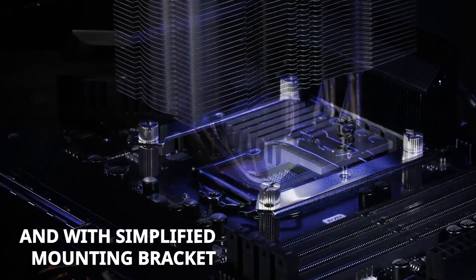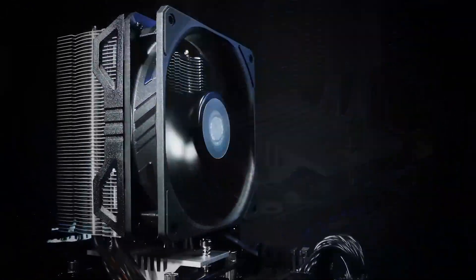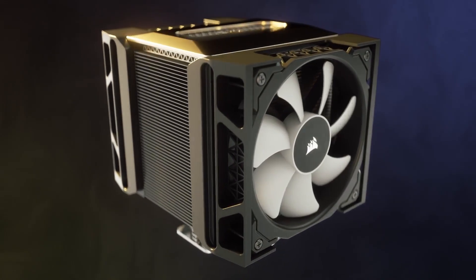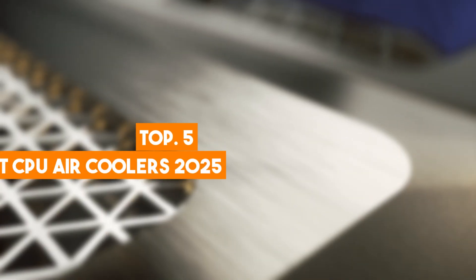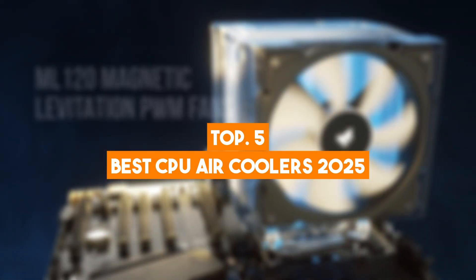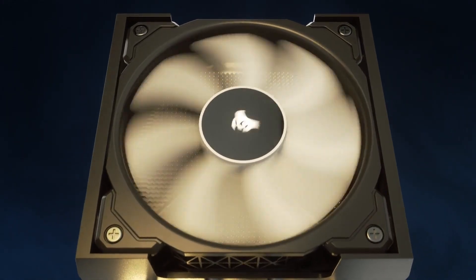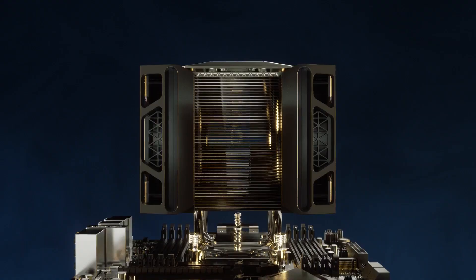Are you tired of your CPU overheating during intense gaming sessions or heavy workloads? Don't worry, we've got you covered. In today's video, we're showcasing the best CPU air coolers of 2025. These top picks are designed to keep your system running cool and quiet, even under the most demanding conditions.